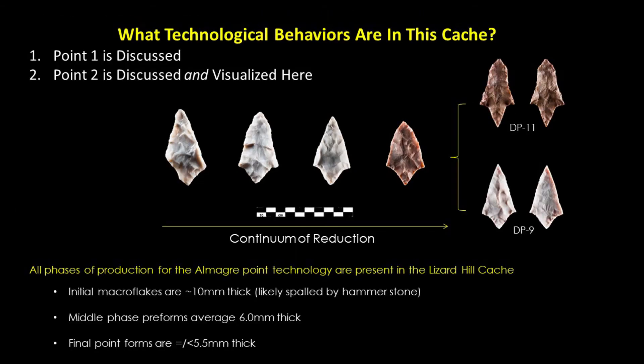The applied behavioral and experimentally guided model of analysis rendered new insights into the cache, demonstrating there are two distinct technologies that are closely related yet intimately buried together between polished clamshells within the cairn. The eleven preforms are, in fact, their own distinct technology and should be considered their own technological type, called the Almagre point technology. The two Langtree points are also now reconsidered — both temporally and technologically — as they appear to closely relate to the Almagre technology, and this may involve some new understandings of social group affinities.